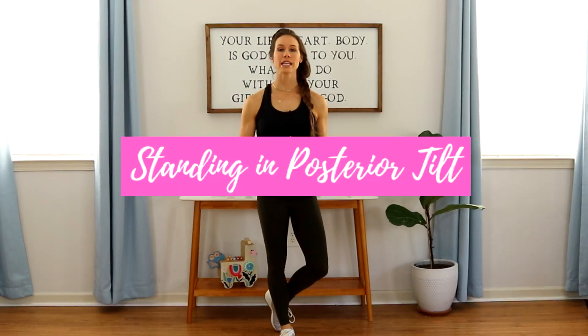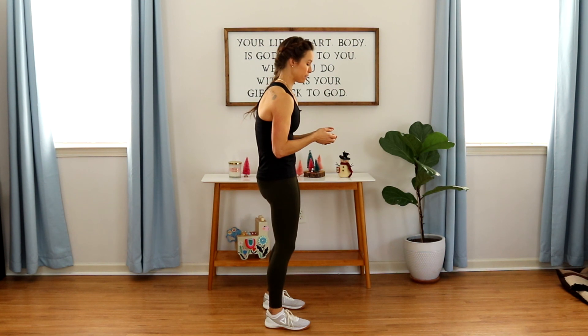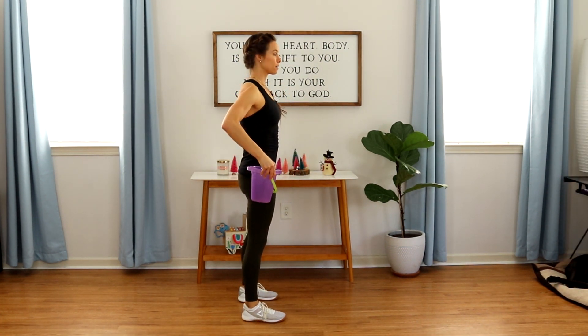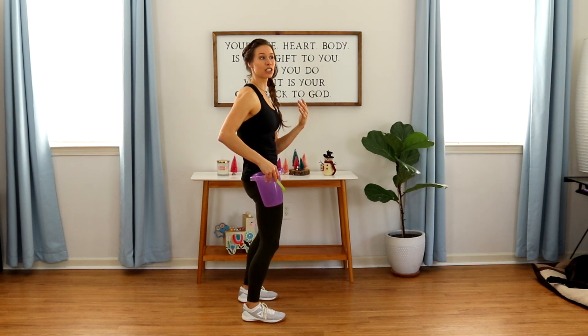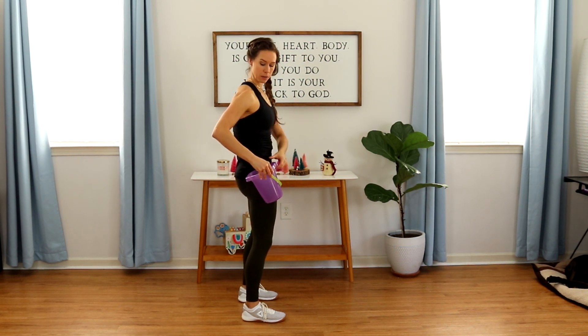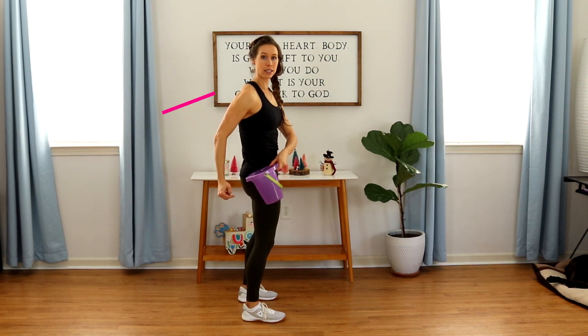The second mistake that is so easy to make is standing around in a posterior pelvic tilt — on your phone standing, you're going to fall into that. I want you to imagine our pelvis to be like a bucket. If you start standing like this, holding baby on your hip and pushing out your hips — pushing your pelvis forward — we get stuck in this position. If this bucket were full of water, it would just be dripping out one side, and this is going to make your ab gap worse.